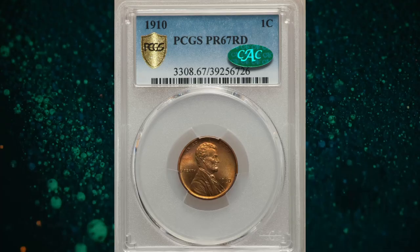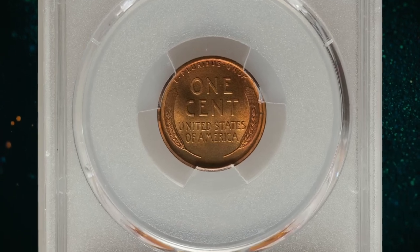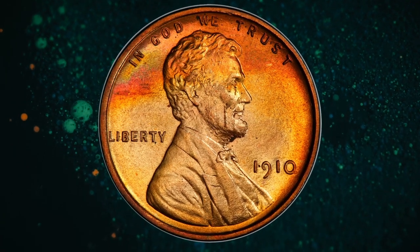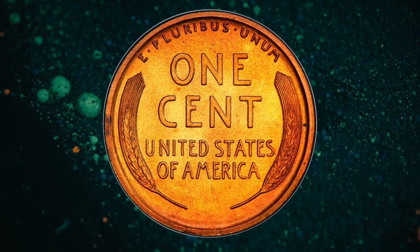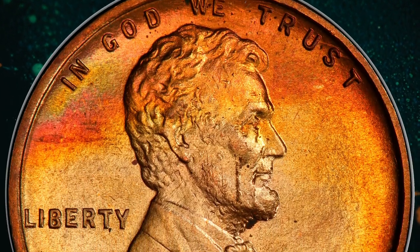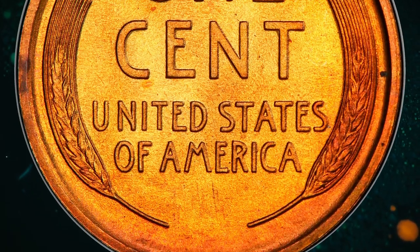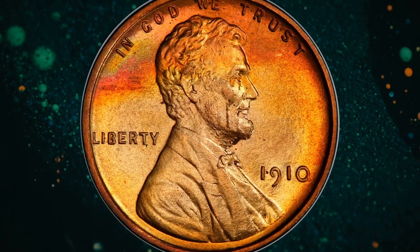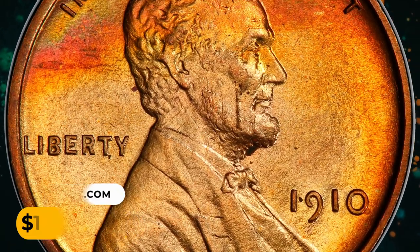Number 4: 1910 Lincoln cent in PR67 Red condition. The upper obverse features blended shades of rose, violet, green, blue, and gold, while the rest of this exquisite superb gem is largely copper-orange. Finely textured surfaces lack any mentionable contact marks — eye appeal is absolutely fantastic. The fact that CAC has endorsed the coin is appreciated but not at all surprising, as quality is blatantly high-end for the grade. It was sold for $15,600.